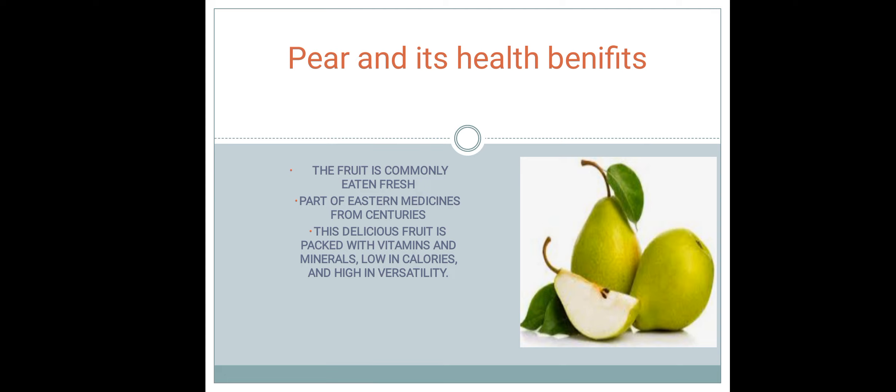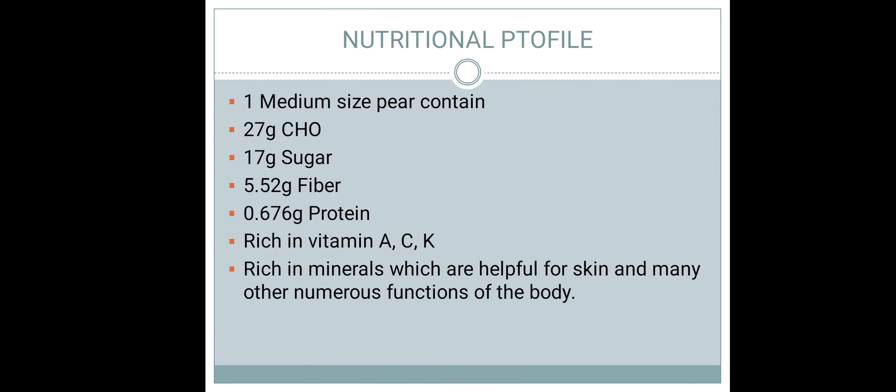This means that if you want to maintain weight, then it is very important. It also helps with your blood sugar levels. Now we will talk about the nutritional profile.